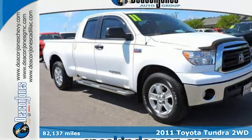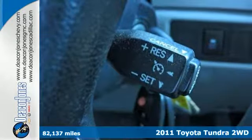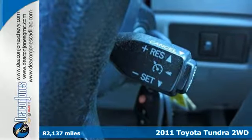It's a 2011 Toyota Tundra. Whether hauling cargo, towing a trailer, or carrying passengers, you'll love this truck.